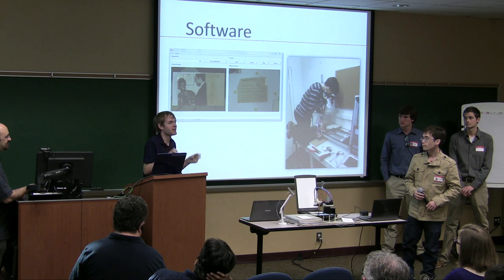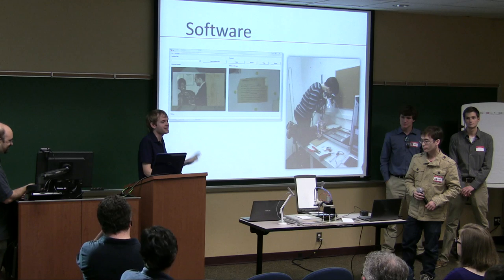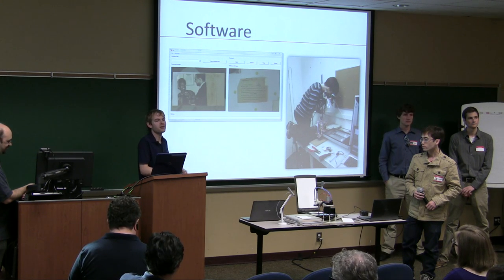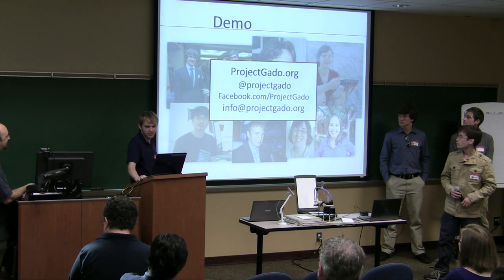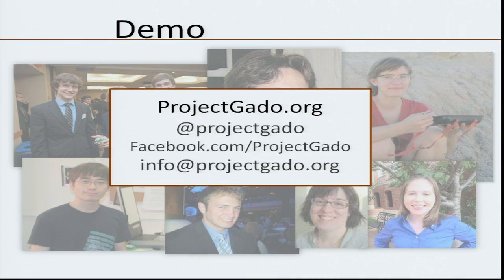We call it the IKEA version — it's got an instruction manual, it snaps all together, really simple to put together. You don't need any soldering skills or any other kind of expertise to assemble it and use it in your own archive or even in your own home if you've got a lot of family photographs you want to digitize. You can find this information at projectgado.org, follow us on Twitter at Project Gado, or on Facebook. Thanks to a grant from NCIIA, the first few kits are pretty much at cost.